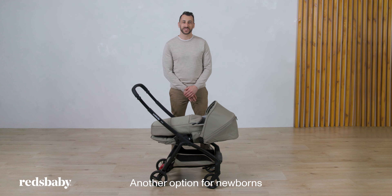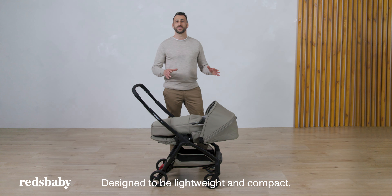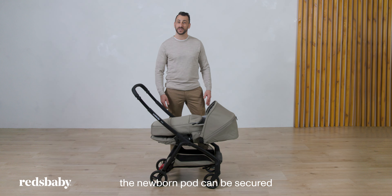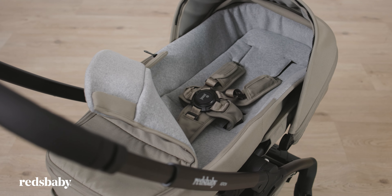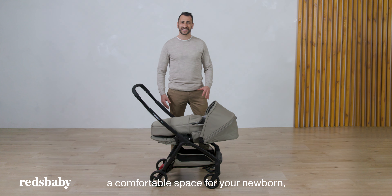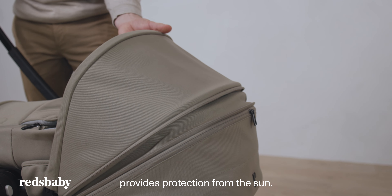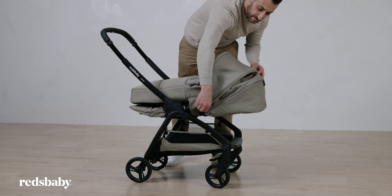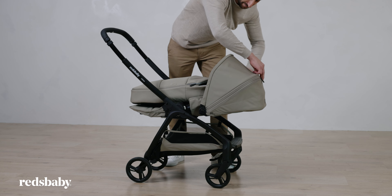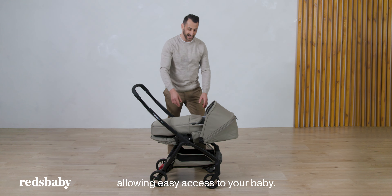Another option for newborns up to 6 months is the newborn pod. Designed to be lightweight and compact, the newborn pod can be secured to the pram seat in the parent-facing direction using the seat harness. The soft fabrics provide a comfortable space for your newborn and the extension canopy provides protection from the sun. The apron can open easily and uses magnets to secure it in place, allowing easy access to your baby.